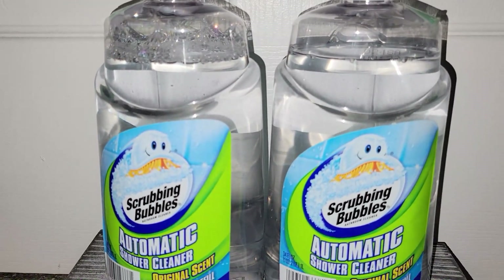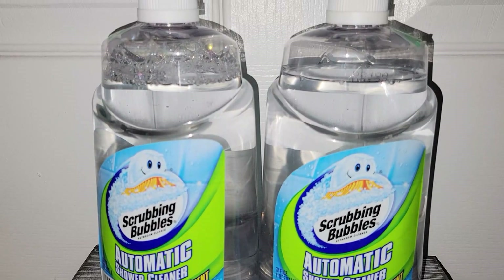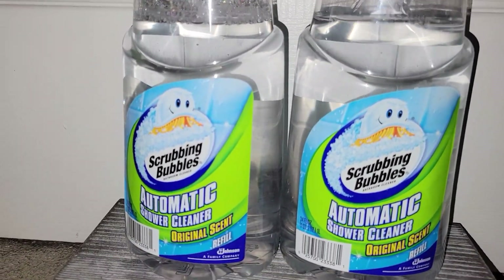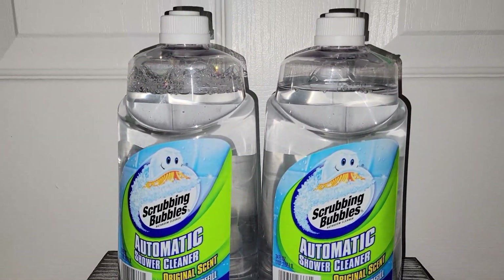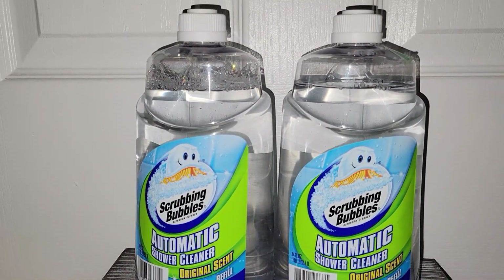These were from that little charity thrift store that is in Hancock — it's called Loaves and Fishes, I think — and these are Scrubbing Bubbles Automatic Shower Cleaner. Those will be up on eBay. I think I can get about 60 bucks for both of them, so that was a really good find there.